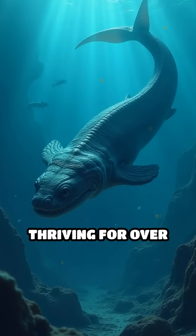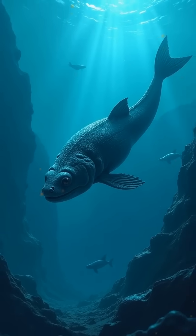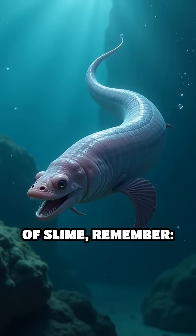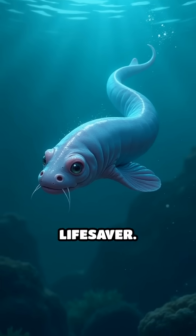This remarkable defense mechanism has kept hagfish thriving for over 300 million years, making them one of the ocean's most resilient survivors. Next time you think of slime, remember — for the hagfish, it's not just gross, it's a lifesaver.